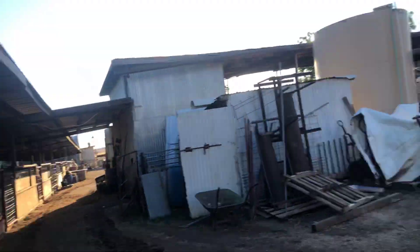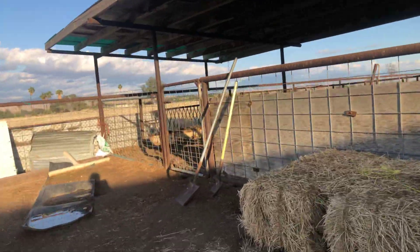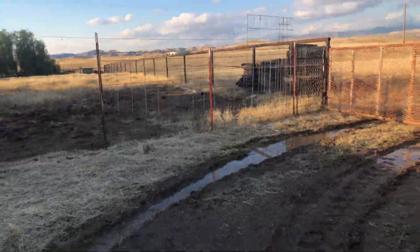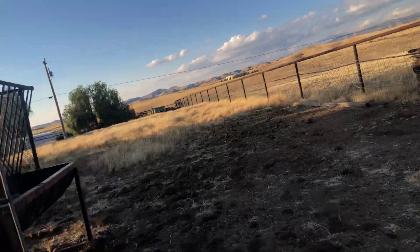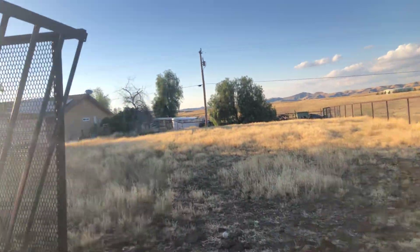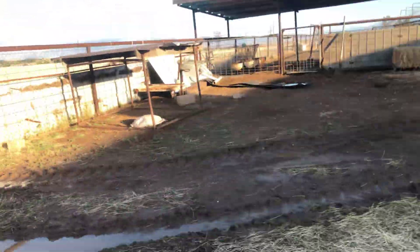They sold the turkeys. There were also pigs over on that side, but they sold those too. And there's just kind of another area — I guess it's kind of a pasture, just another area for some animals. There were also sheep here before but they sold those as well.